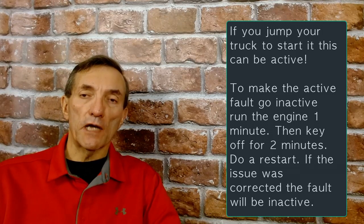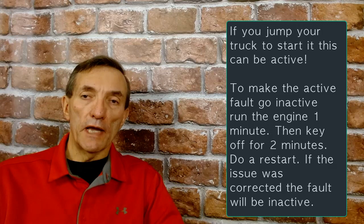If you've got a truck that has a battery disconnect switch and you shut the key off, grab your lunchbox, get out of the truck, and the switch is by the seat — if you flip it off, you're going to log that fault the next time you start the truck if you didn't wait two minutes after key-off to turn that switch off.